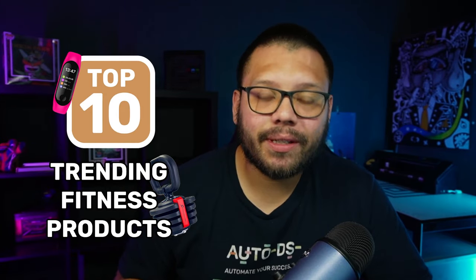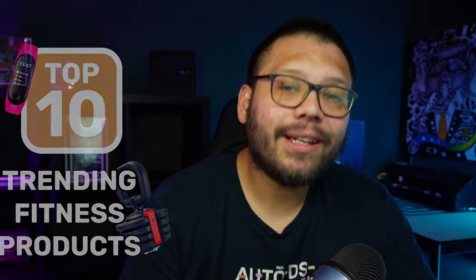In today's video, we're going to be covering the top 10 fitness products for you to start dropshipping that are currently trending and are going to be trending in a few months.